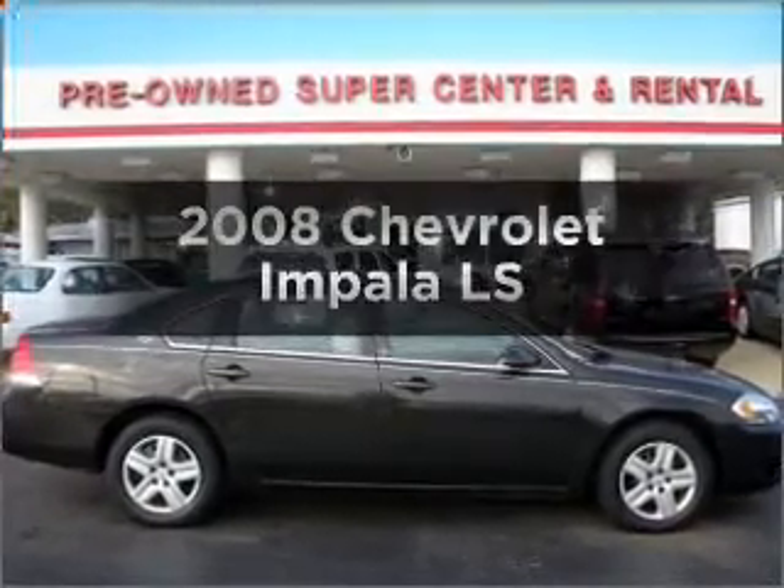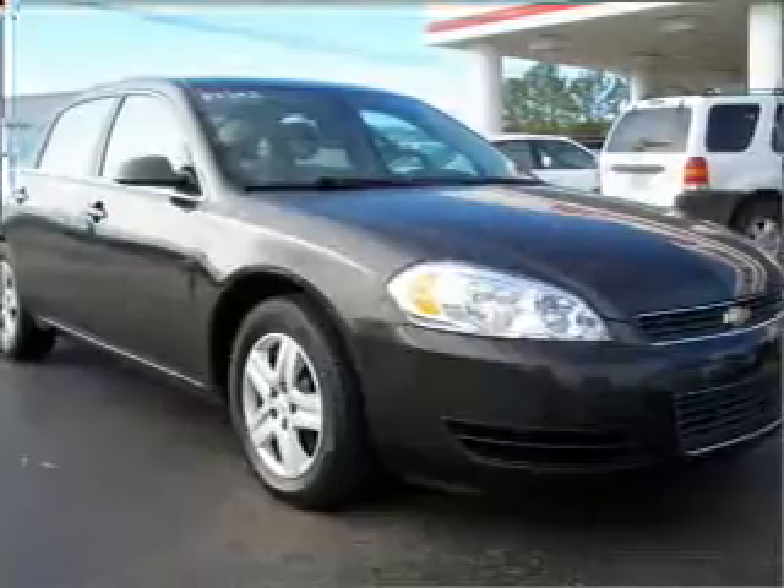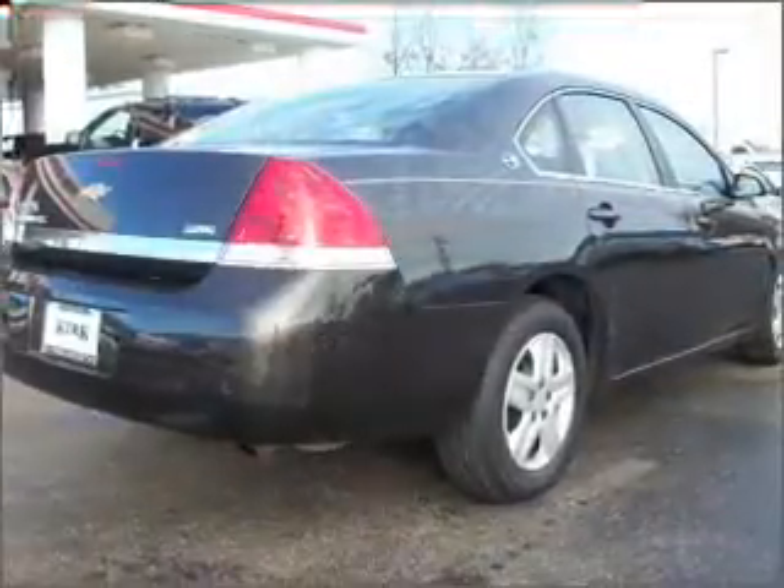Presenting the 2008 Chevrolet Impala. Travel the roads in style and comfort in this great vehicle with a reliable six cylinder engine connected to a smooth shifting automatic transmission.